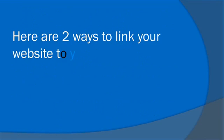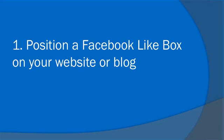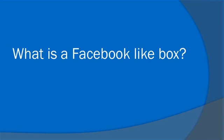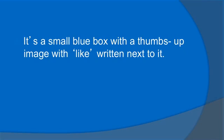Here are two ways to link your website to your Facebook account. Number one, position a Facebook like box on your website or blog. What is a Facebook like box? It's a small blue box with a thumbs up image with 'like' written next to it.